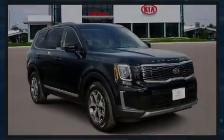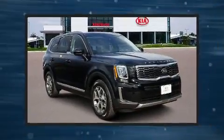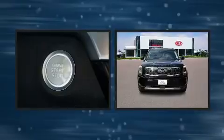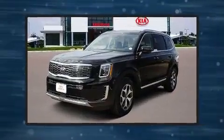Discerning drivers will appreciate the 2020 Kia Telluride. Under the hood, you'll find a six-cylinder engine with more than 270 horsepower. And for added security, Dynamic Stability Control supplements the drivetrain.